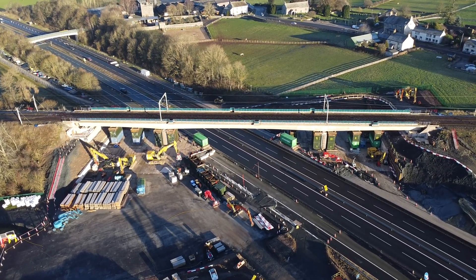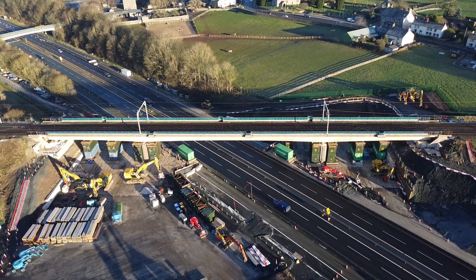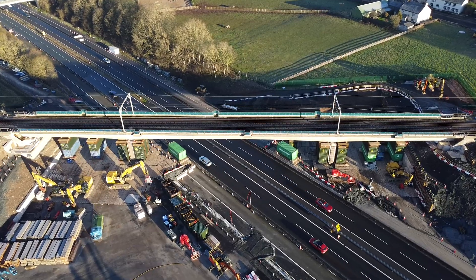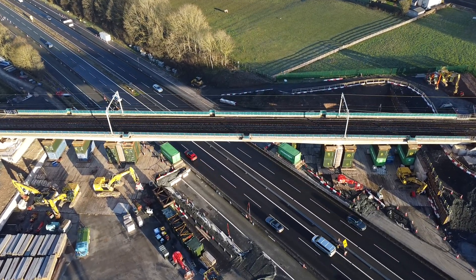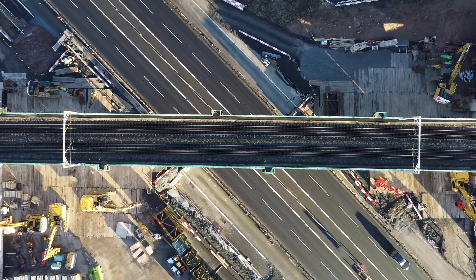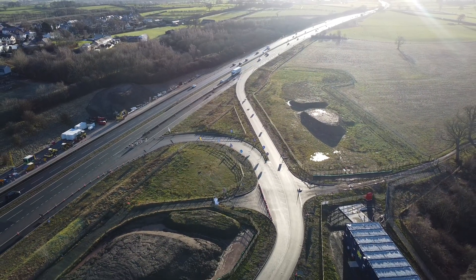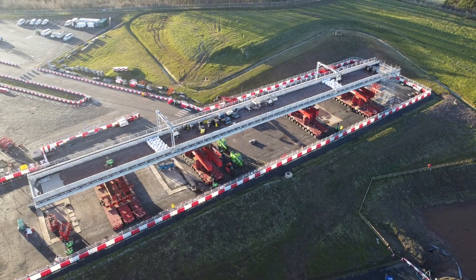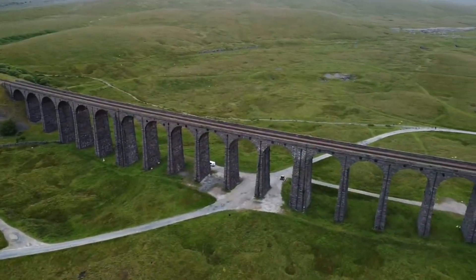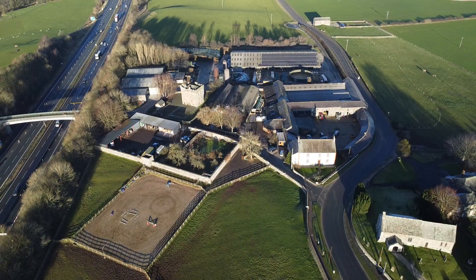This is Clifton Railway Bridge just outside of Penrith in Cumbria. It carries the west coast main line over the M6 motorway and it's being replaced in a £60 million project led by Network Rail alongside partners such as National Highways. In this video we'll look at the background of the scheme as to why the bridge is being replaced, what preparation works have already taken place including the building of the new bridge on site alongside the motorway, and the diversion routes for both the railway and the road while the bridge is actually removed.